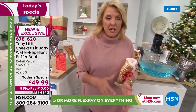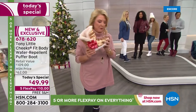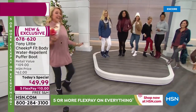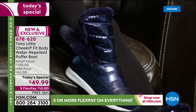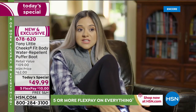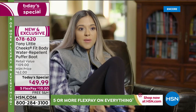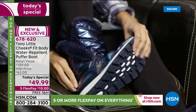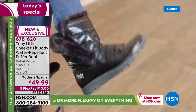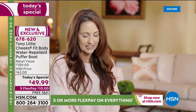If a boot weighs a ton, doesn't keep your feet warm, is uncomfortable, stiff, or hard — you don't want to wear it. With this, it's completely the opposite, it's a delightful fabulous experience. Let's hear from Michelle: 'It's super versatile, the sides fold over, really lightweight, actually water repellent so it rains a lot where I live and I don't have to worry about my feet getting wet. They're fashionable, fun, colorful, can be worn with a bunch of different outfits. Super comfortable and flexible — I love the versatility.'